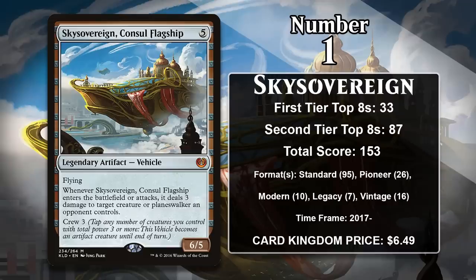The number 1 card is Skysovereign, Consul Flagship. As a vehicle, it isn't always a creature — it only becomes one until end of turn when you crew it by tapping any number of creatures with a combined 3 or more power. When you do that, it becomes a 6-5 flyer. When it enters the battlefield or attacks, you can do 3 damage to a creature or planeswalker. That means even if your opponent can kill it right away, you're going to get some value out of it immediately, and if it's stuck around, the game is pretty much over in your favor. All of that power made it a heavily played card in Standard, where it appeared in vehicle-centric decks, but it showed up as a one-of or a sideboard card in a whole lot of other creature-based decks too. It has found success in other formats as well, including Pioneer's Devotion to Green and Greasefang decks, Modern Eldrazi Tron, Legacy Mystic Forge, and Vintage Shops. It's going to keep gaining points going forward, and I don't think any other 6-5 will be passing it anytime soon.